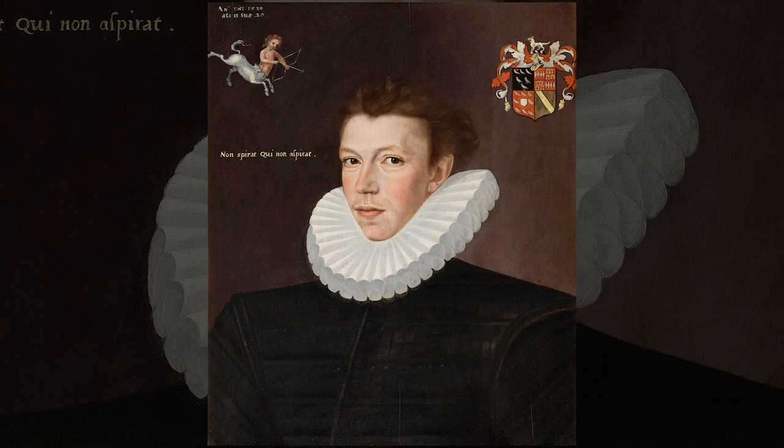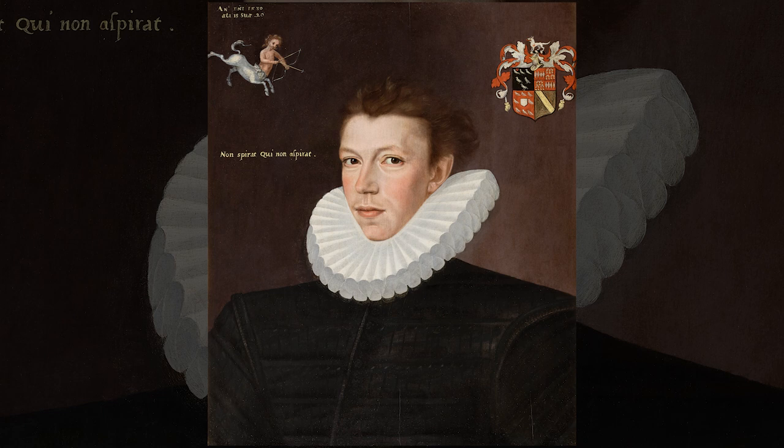George Gower is an artist who has remained until relatively recently in the shadows, but as more portraits like this emerge, we can begin to get a better idea of his life and career. This is why we are so excited to include this portrait in our exhibition.